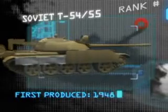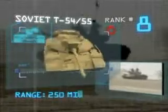The Soviet T-54/55 tank. First produced in 1948. Top speed: 30 miles per hour. Range: 250 miles.